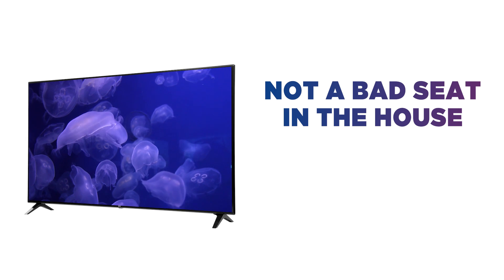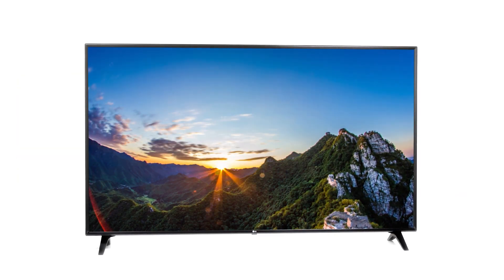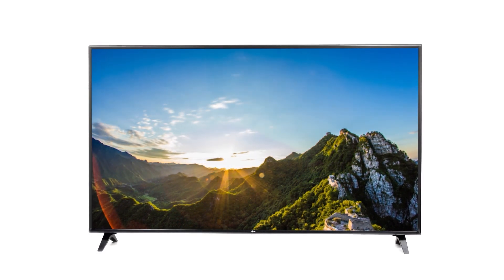There's not a bad seat in the house thanks to its wide viewing angle. It displays almost 100% colour accuracy from a 60 degree angle.